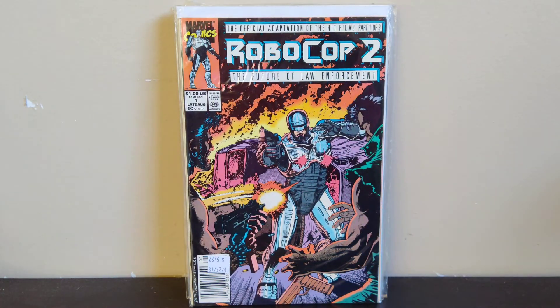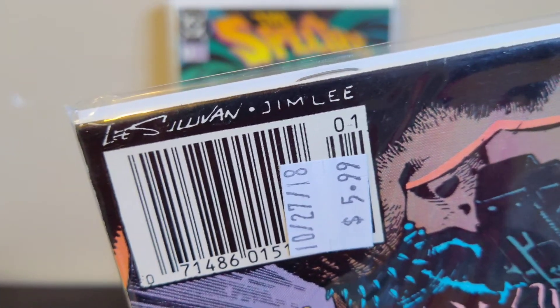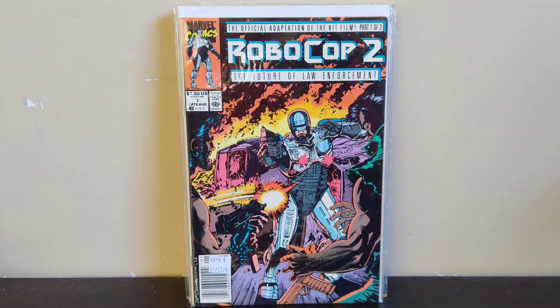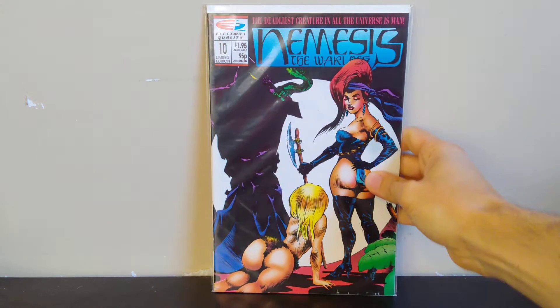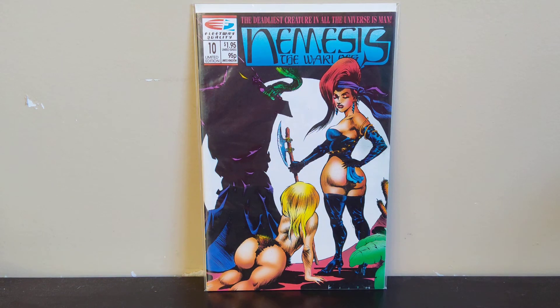Next we got Robocop 2 number one. I've got a couple copies of Robocop number one and this is Robocop 2 number one. I think this was written by Frank Miller, and I grabbed it because it looked cool. You can see Jim Lee either did the pencils or the inks — I'm not sure which — but it's a cool cover regardless. Jim Lee doing Robocop — you gotta grab that.